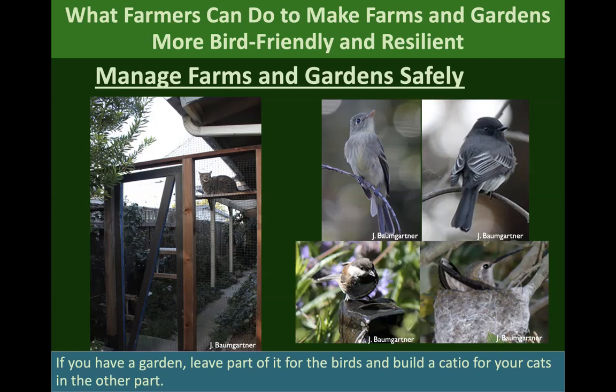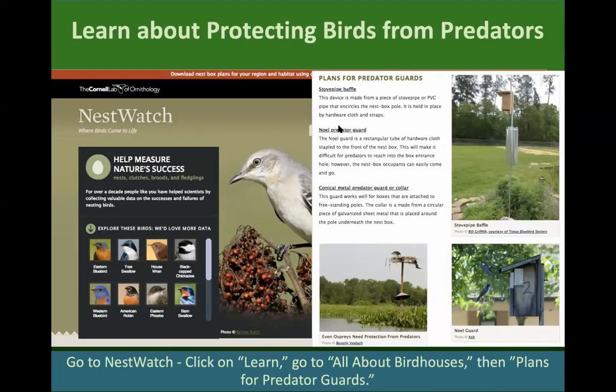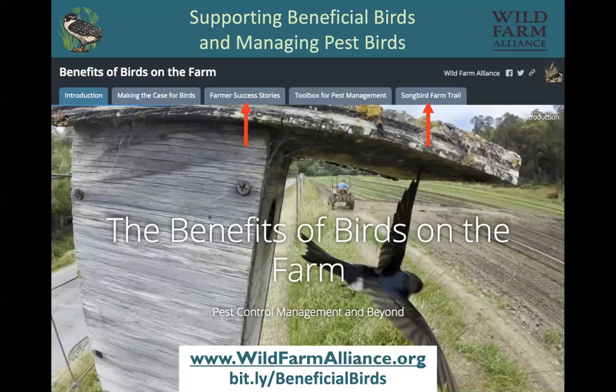NestWatch has information on how to make predator guards — whether it's a baffle or a Noel guard. We have a platform called 'Benefits of Birds on the Farm' that you can find at wildfarmalliance.org or bit.ly/beneficialbirds. There are many more case studies, farmer success stories, tools, and a songbird farm trail on that platform.